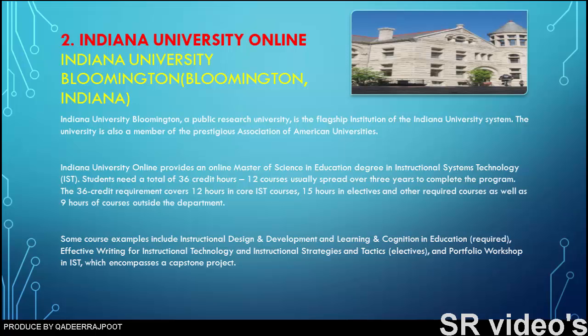The 36-credit requirement covers 12 hours in core courses, 15 hours in electives and other required courses, as well as nine hours of courses outside the department. Course examples include instructional design and development, learning and cognition in education, effective writing for instructional technology, and instructional strategies and tactics.